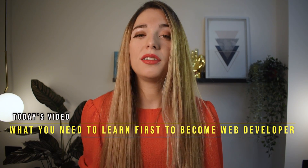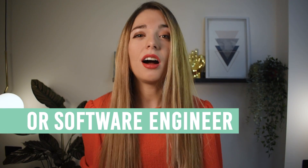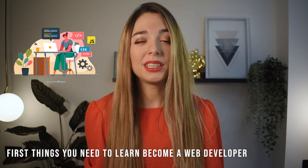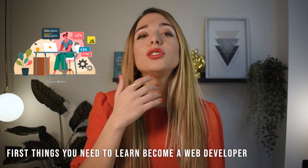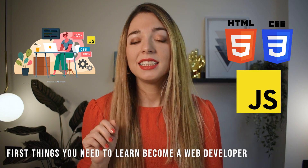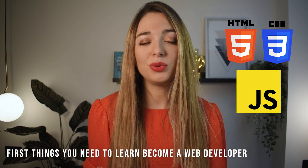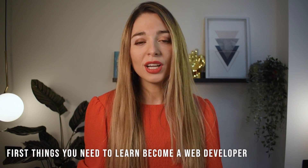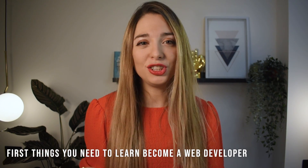The three main things you need to learn first to become a web developer are HTML, CSS, and JavaScript. Every website on the internet is built using these three languages. JavaScript is a programming language and the other two are another type of language. This should be the first step in your career.